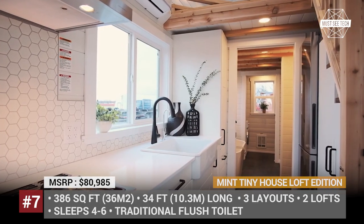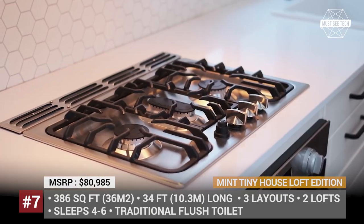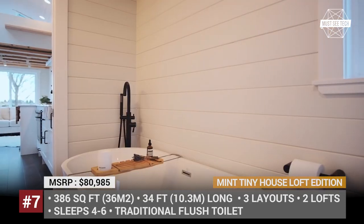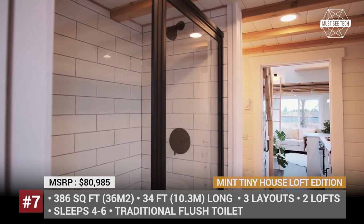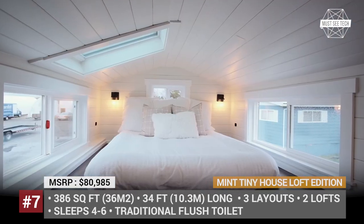Access to the main loft is provided by a storage staircase, while the secondary loft features a wooden ladder. The key selling point of this build is a generously equipped kitchen that boasts a Furrion RV propane oven with a 30-inch hood, a top-mounted fridge, and full-depth kitchen cabinets. The Loft Edition can also be ordered in a shorter 30-feet version.